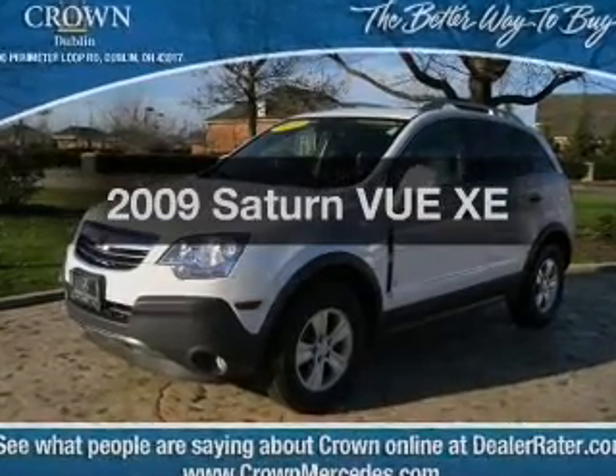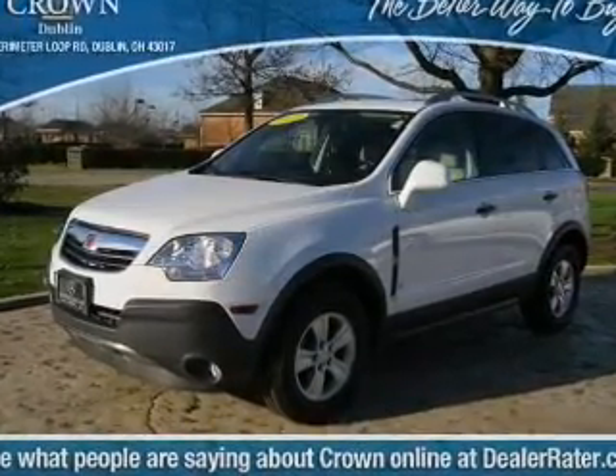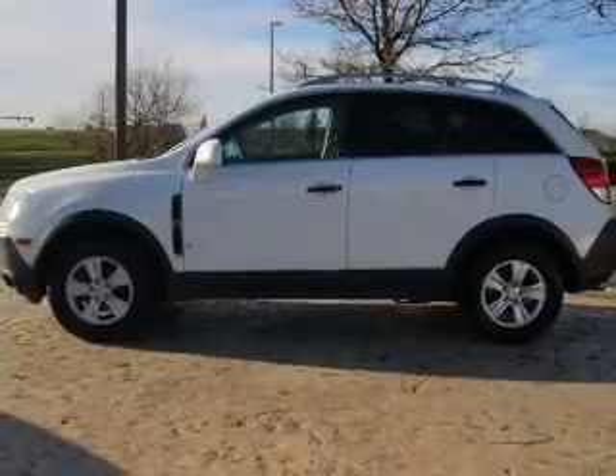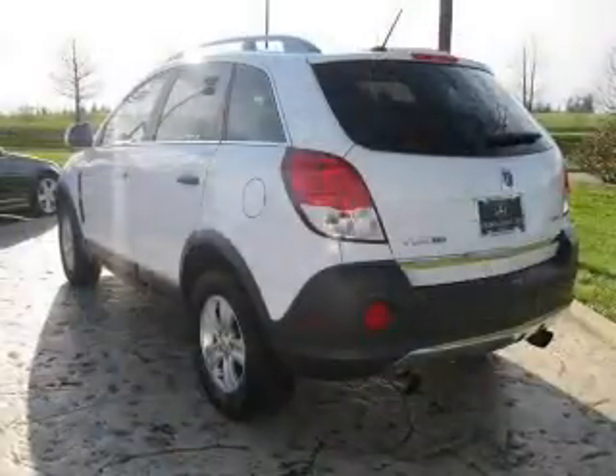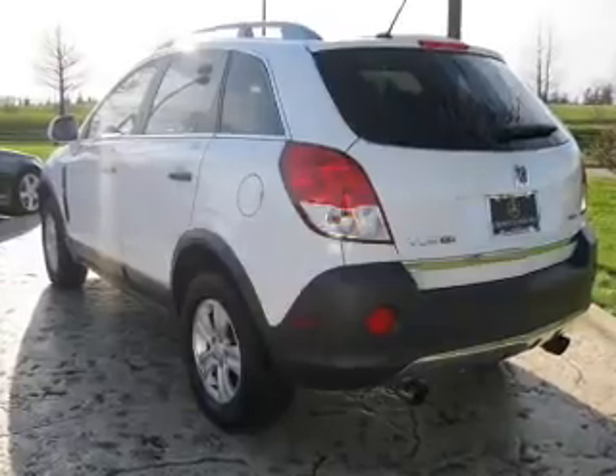Introducing the 2009 Saturn Vue. Travel the roads in style and comfort in this great vehicle with a solid six cylinder engine connected to a smooth shifting six speed automatic transmission.